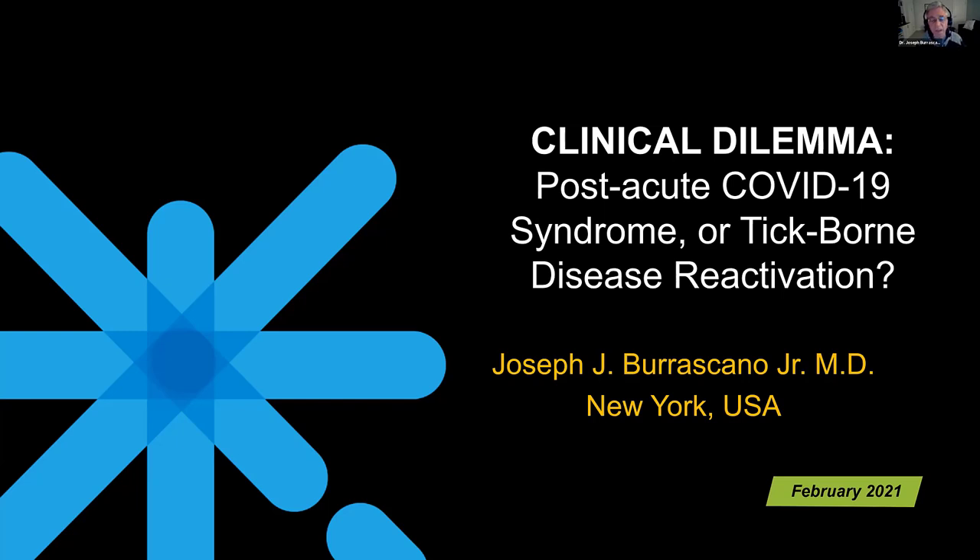Thank you all for signing on. I've been looking forward to doing this presentation for a while. Just today some very important data came in, so I was crazily redoing the slides just in time for tonight, which is probably partly why I'm frazzled. Welcome, and let's get started.